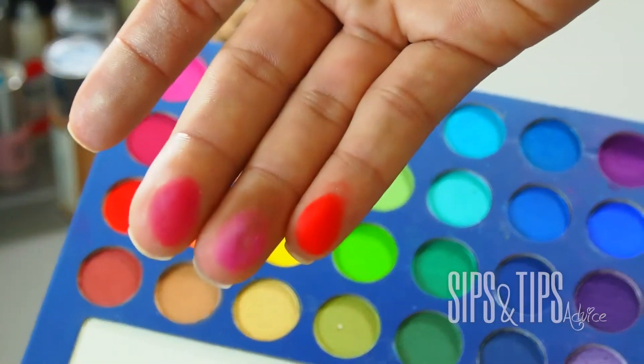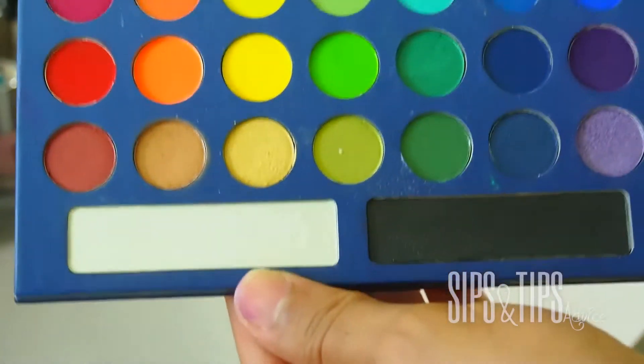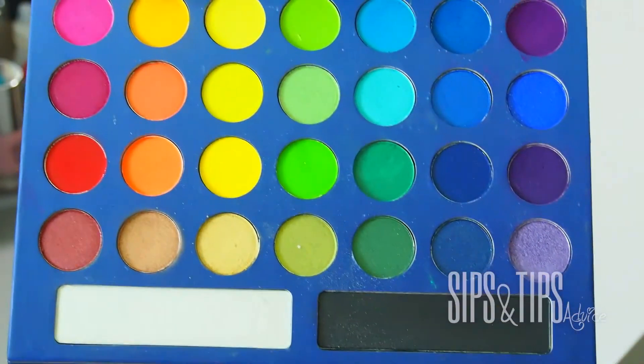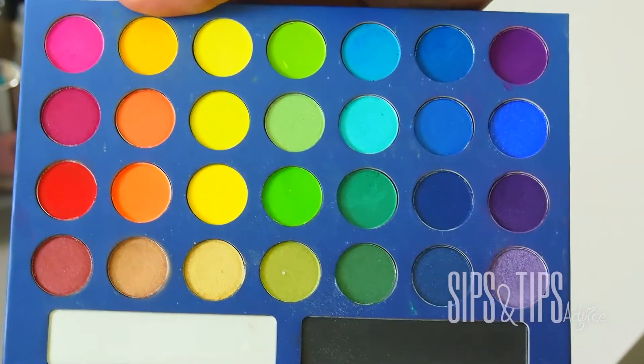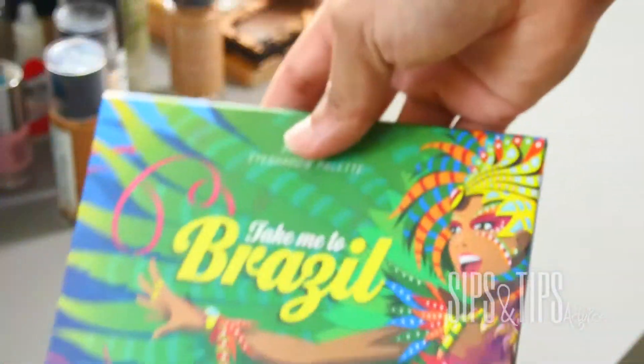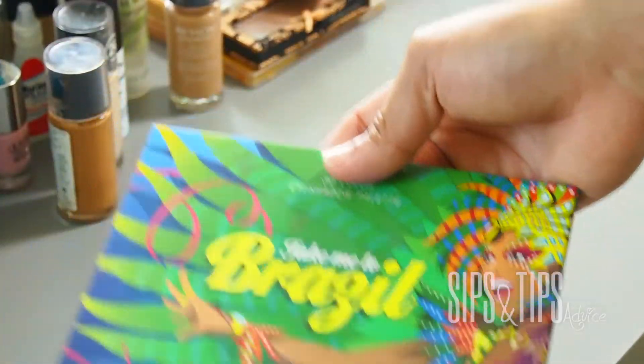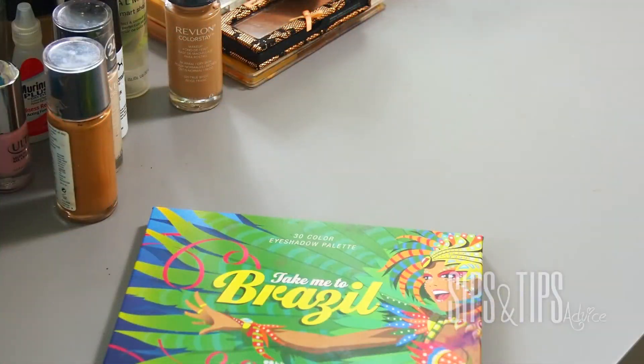I just wanted some bright colors in my eyeshadow kit, and I did not even know this illuminator was in this whole palette. This entire palette only costs $9.50 on the BH Cosmetics website — you can't beat that. It's just beautiful. If you're looking for something different, a pearl opal light look, definitely check this out.